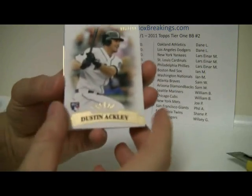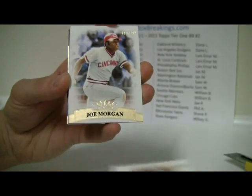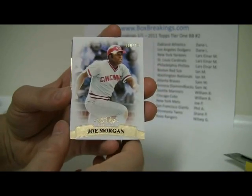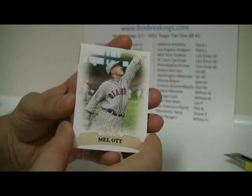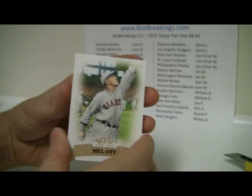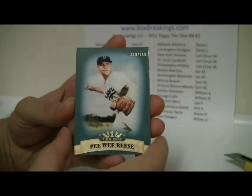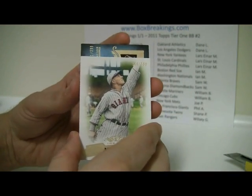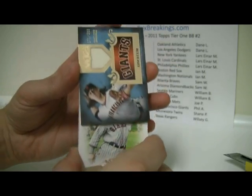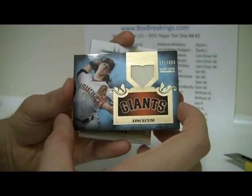Alright, first card — Dustin Ackley, number 105 out of 799. Then we've got Joe Morgan, 600 out of 799. And then Mel Ott, 198 out of 799. Going to the back — the back card is Peewee Reese, 109 out of 799. And then again to the back, it's going to be for the Giants — a Tim Lincecum game-used memorabilia, 171 out of 399.